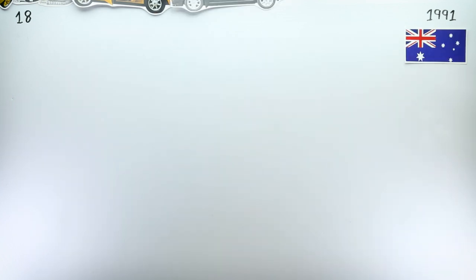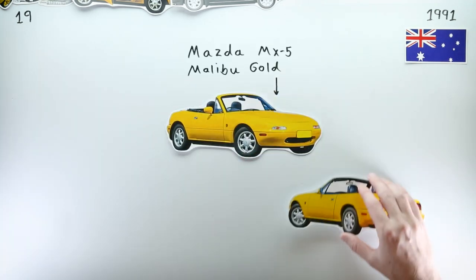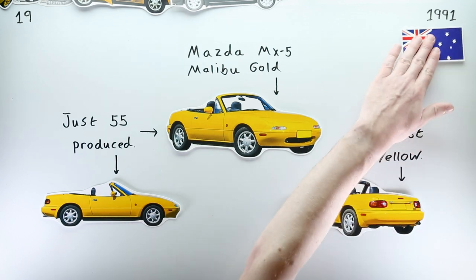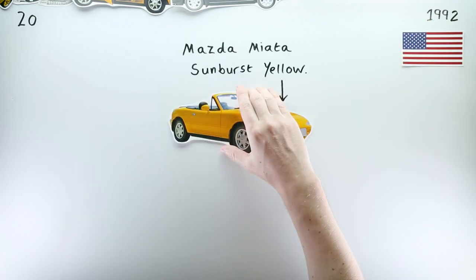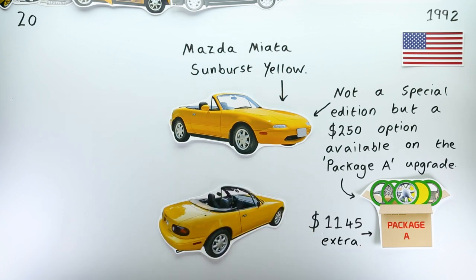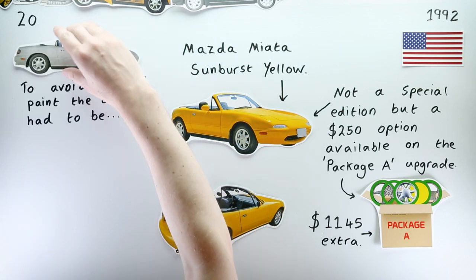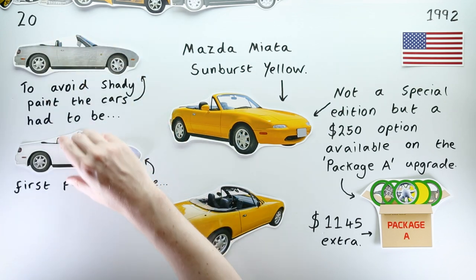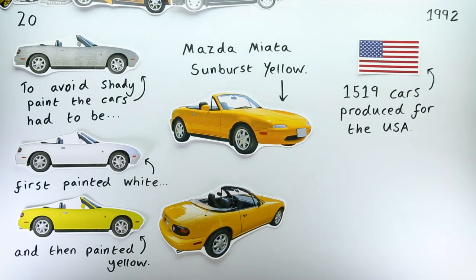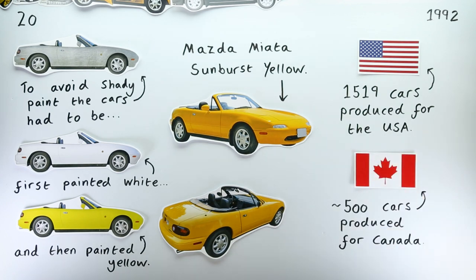That same month, Australia got its second special edition, the Malibu Gold — it was yellow, limited to just 55 units. Whilst not technically a special edition, the Sunburst Yellow Miata was however limited: problems with Mazda's yellow paint remained, making the colouring process complicated and expensive. As a result, Mazda limited the use of Sunburst Yellow to just 1,519 cars for the United States and approximately 500 for Canada, so they're certainly rare and worth a mention.